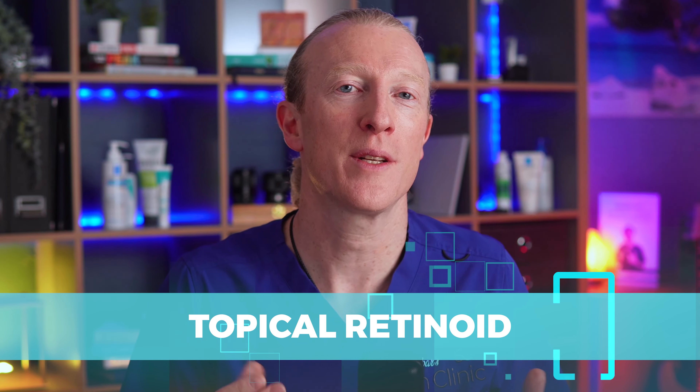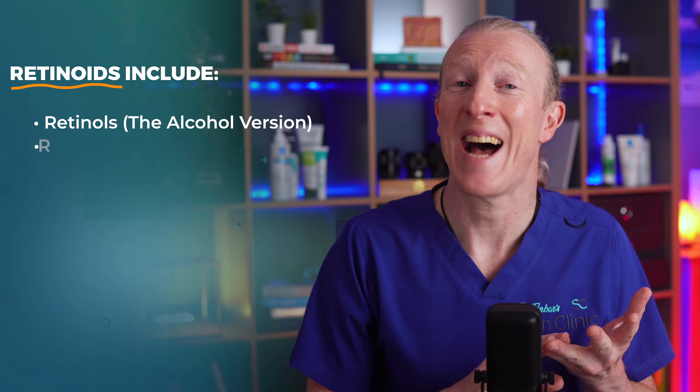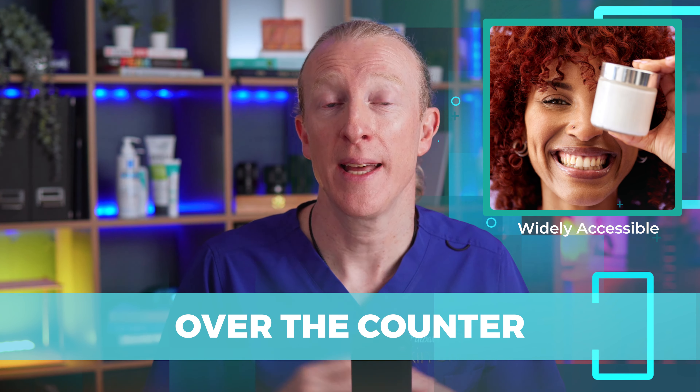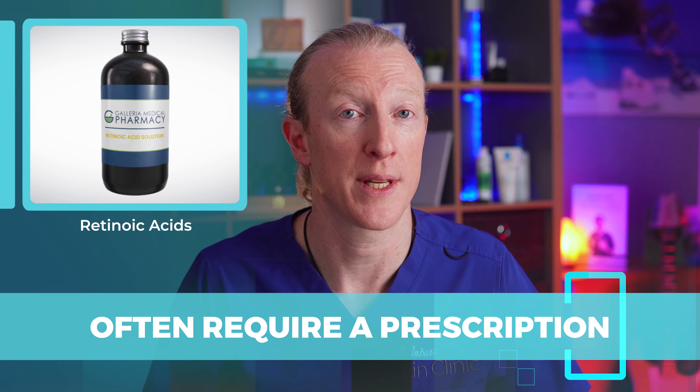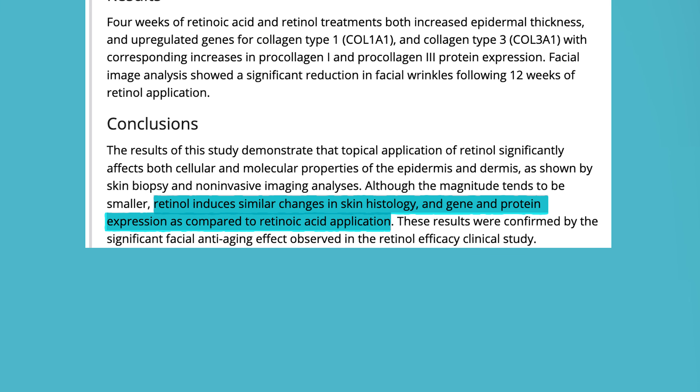Tretinoin is a topical retinoid. Retinoids are an umbrella term for compounds derived from or related to vitamin A, and are among the most well-researched and effective treatments available for various skin concerns. Retinoids include forms such as retinols, retinals and retinoic acids. Retinols are more commonly known because they're milder and are available in over-the-counter products, making them widely accessible in most beauty brands. In contrast, retinoic acids like tretinoin are usually stronger and often require a prescription in most countries. A study linked below shows that while retinols aren't quite as potent as retinoids, they still make similar changes in skin histology, gene expression and protein expression comparable to prescription-strength retinoic acid or tretinoin.